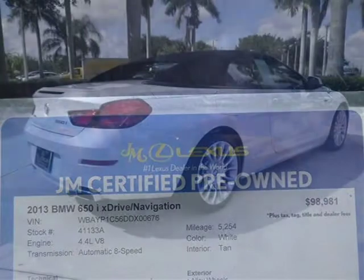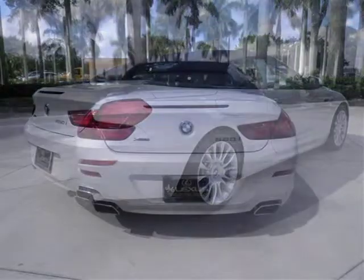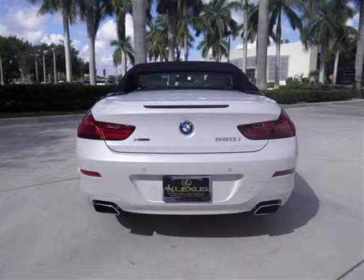This convertible has a beautiful white exterior paint color which is complemented by a tan interior color. For more information on this great convertible please click the link below.